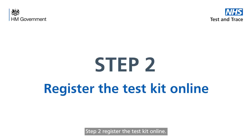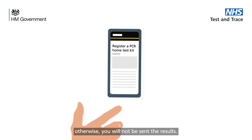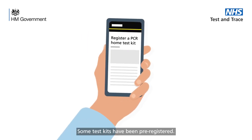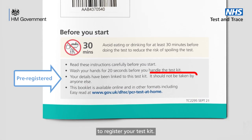Step two: register the test kit online. You must register the test kit online before you take the test, otherwise you will not be sent the results. Some test kits have been pre-registered — check your instruction booklet to see if you need to register your test kit.